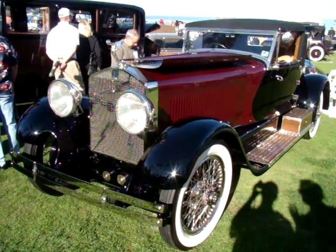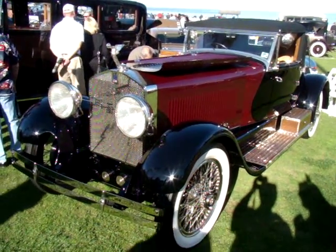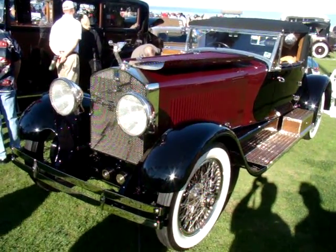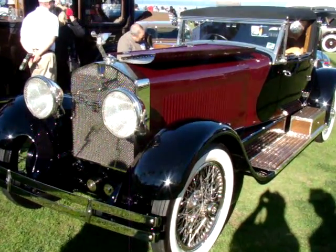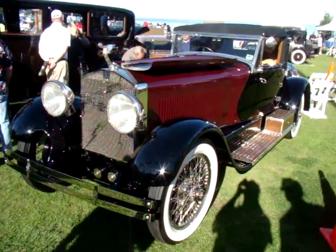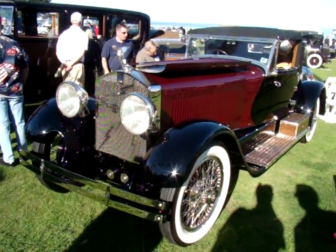It was LeBaron's first boat tail speedster built in America. If you look at the back of the car, you'll see the boat tail there. The car was owned by two people — one was a silent movie star, and the other was an aviation pioneer. They bought the car at the New York Auto Show in 1928 and drove it to Patterson, Louisiana, where they lived.